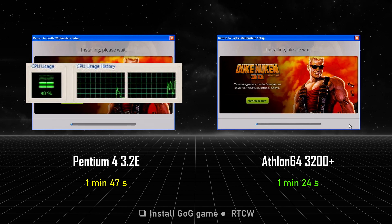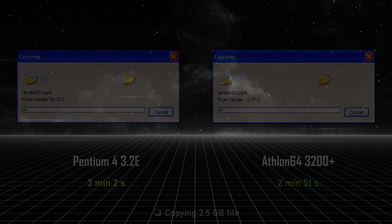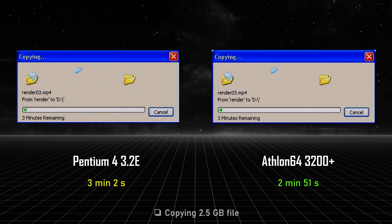If you have a retro system, you're going to install GOG games for sure. The Athlon 64 is a lot faster here — 23 seconds faster more precisely. Install a bigger game and the differences are going to be even bigger. By copying a 2.5 GB file, we see that the Athlon 64 is again faster, but not by much — only 11 seconds. Copy the entire Lord of the Rings DVD series and on the Athlon 64 you get to see the epic intro while the Pentium 4 is still copying.